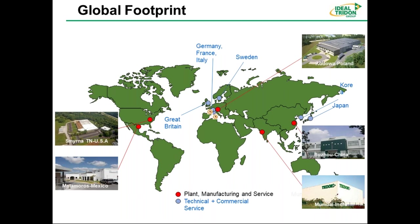As shown on this slide, we have a facility in Smyrna, Tennessee, where the StratBinder products and preformed clamps are manufactured. We also have a facility in Mexico, a facility in Poland, a facility in Italy, and facilities in India and China.